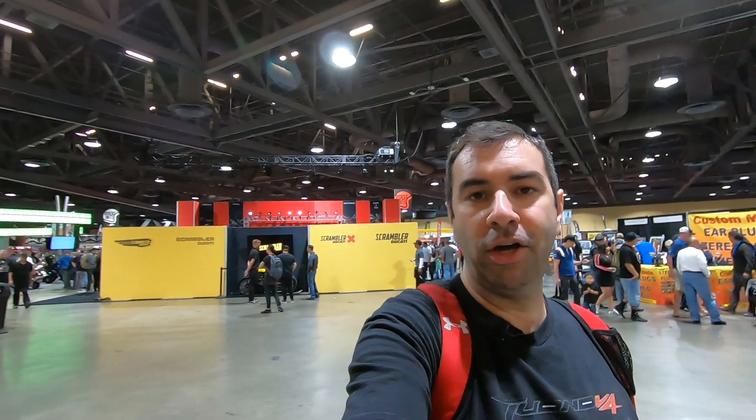Well, I hope you guys liked this look at what's going on here in Long Beach. If you did, leave a like down below, subscribe, and I'll see you next time.